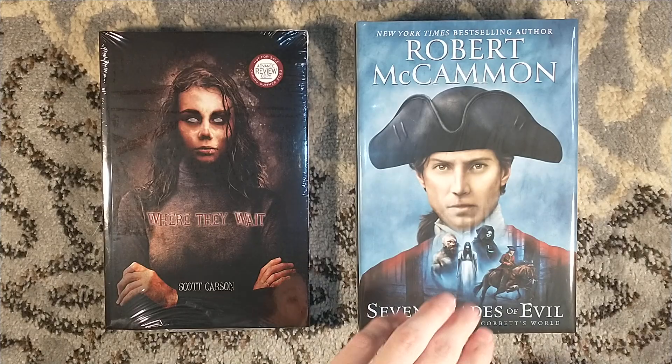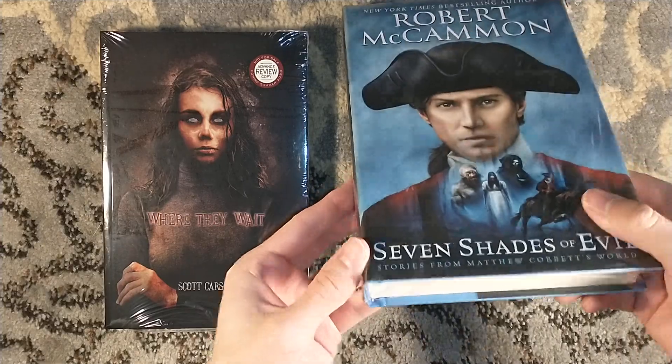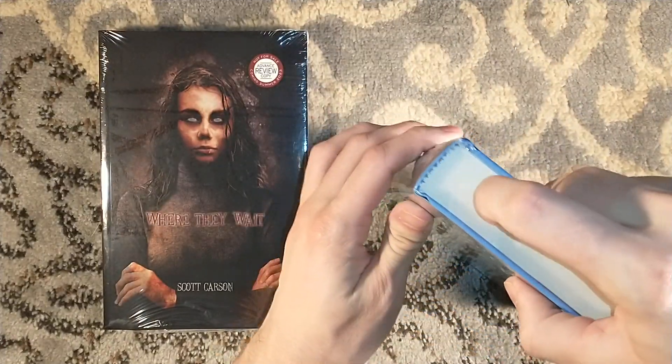So how about that? We have the current title and the next title. Let's start with Seven Shades of Evil, since that is what I was anticipating unboxing here.